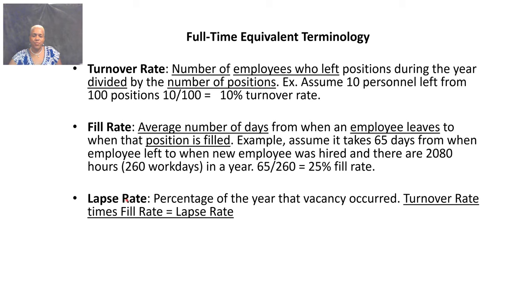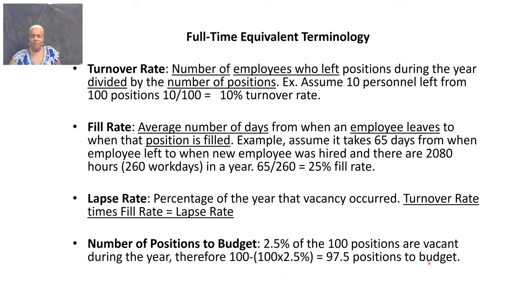The lapse rate is the percentage of the year that a vacancy occurred. The formula is: turnover rate times fill rate equals lapse rate. For the number of positions to budget: 2.5% of 100 positions are vacant during the year, so 100 minus (100 times 2.5%) equals 97.5 positions filled within the budget.